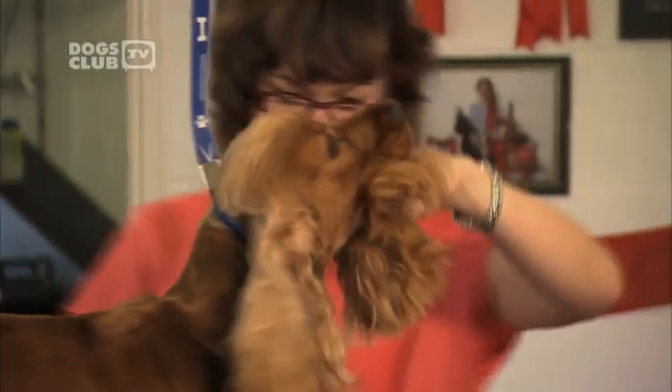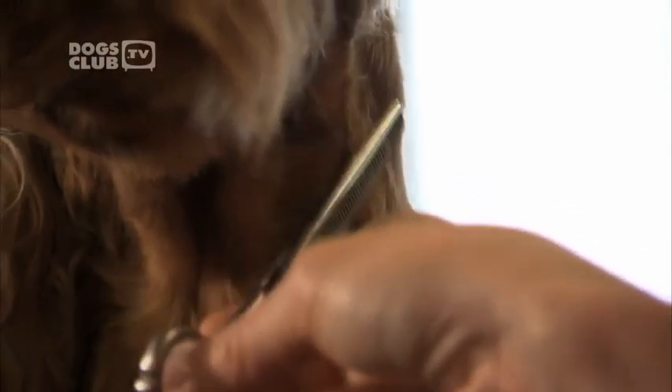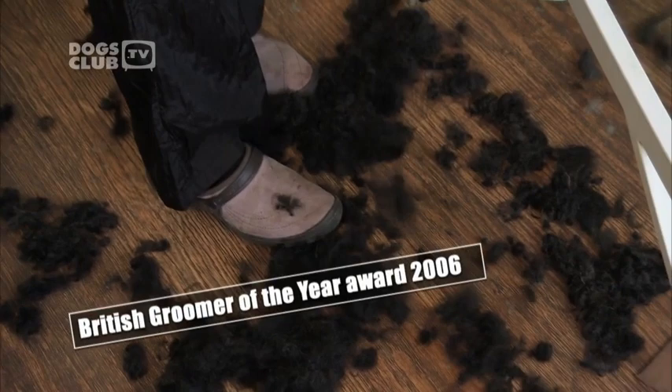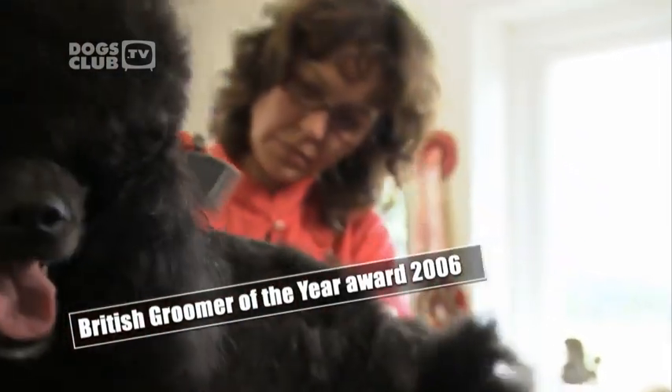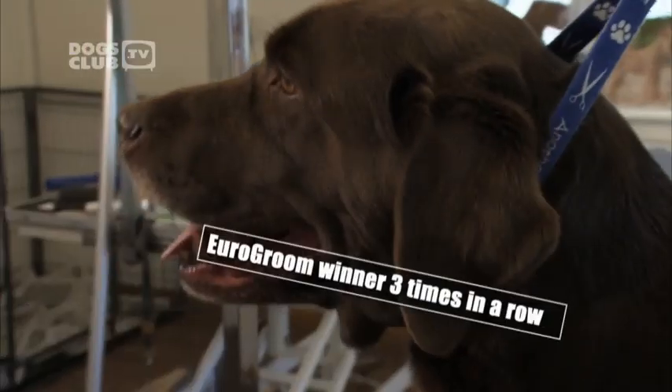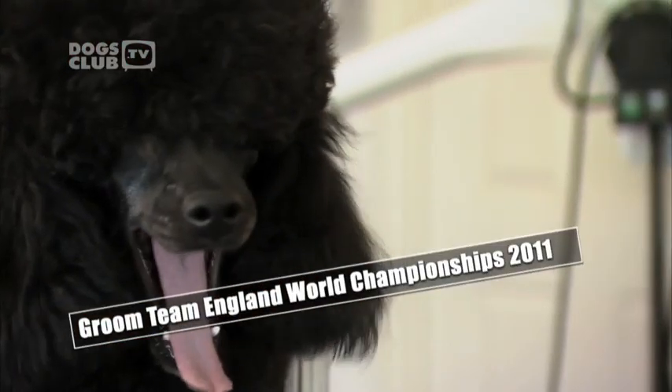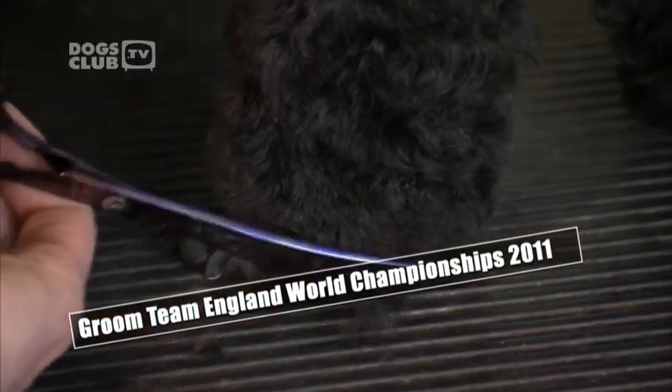So she's enjoying herself. Originally from Slovakia, she now lives and works in Britain. She's been showing and grooming dogs for 20 years and has won an impressive array of awards — British Groomer of the Year Award 2006, Euro Groom winner three times in a row, and in 2011 she clipped and snipped her way to the World Championships as a member of Groom Team England.